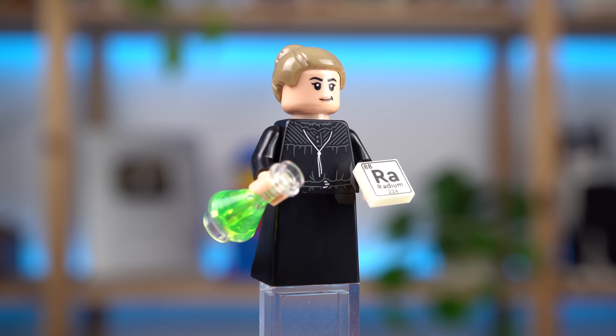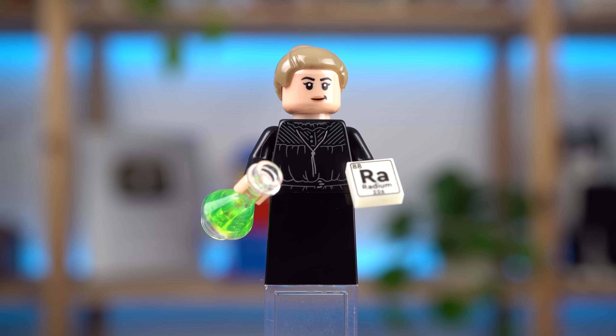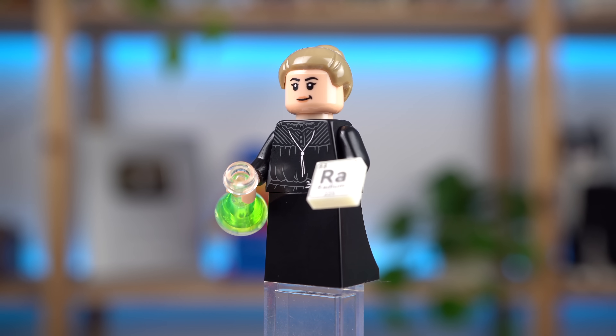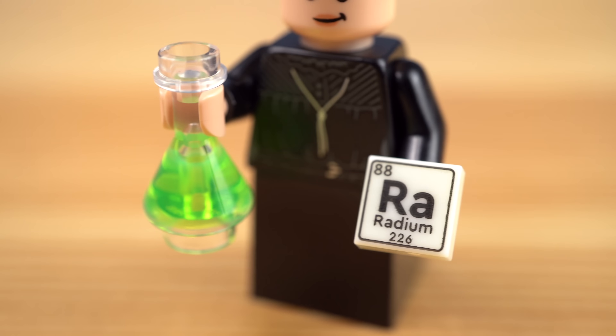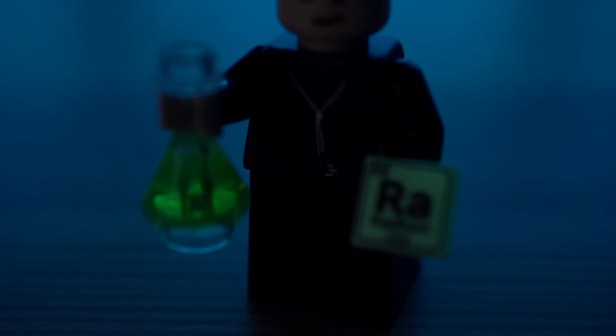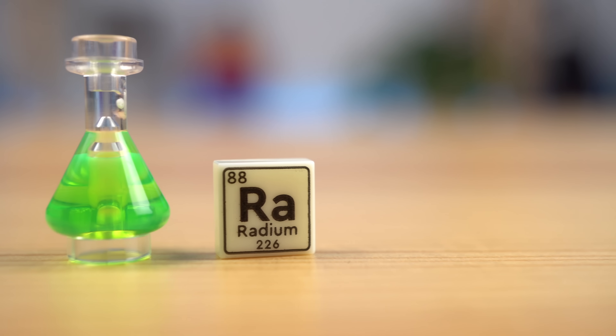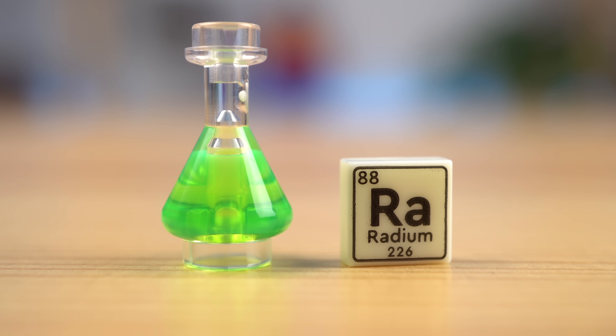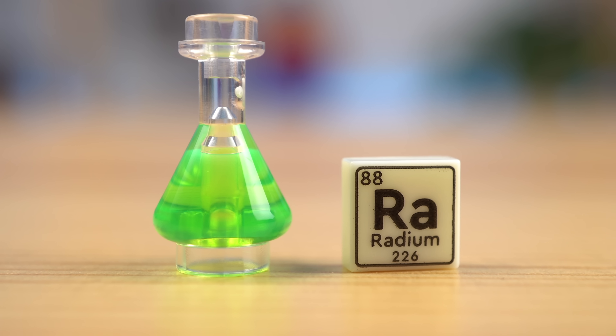Last but not least, Marie Curie, two-time Nobel Prize winner, is also featured here due to her work with radioactive materials, including radium — an element of the periodic table represented with a flask in her hand and a glow-in-the-dark printed tile. I do think LEGO now needs to do the remaining 117 elements though; this is too good of a concept not to explore further.